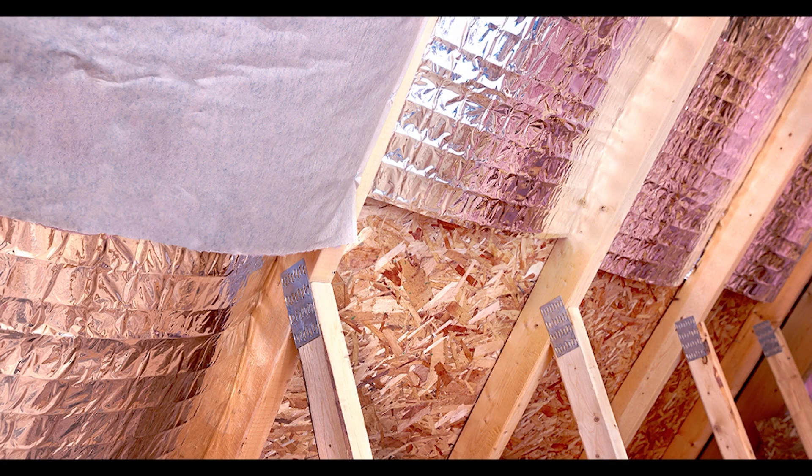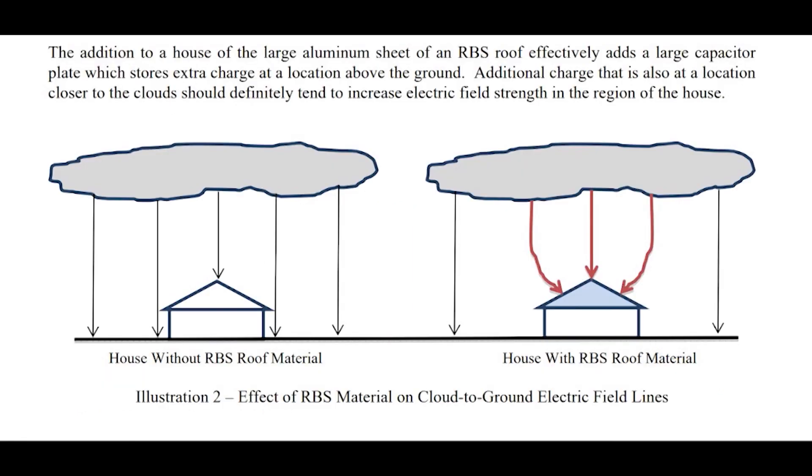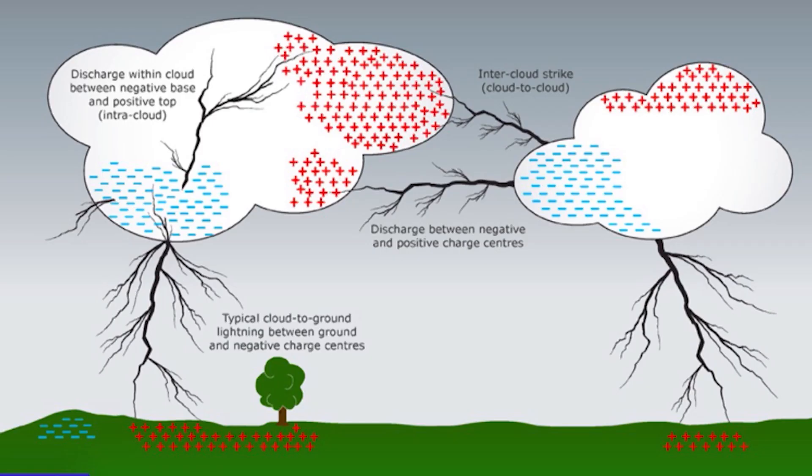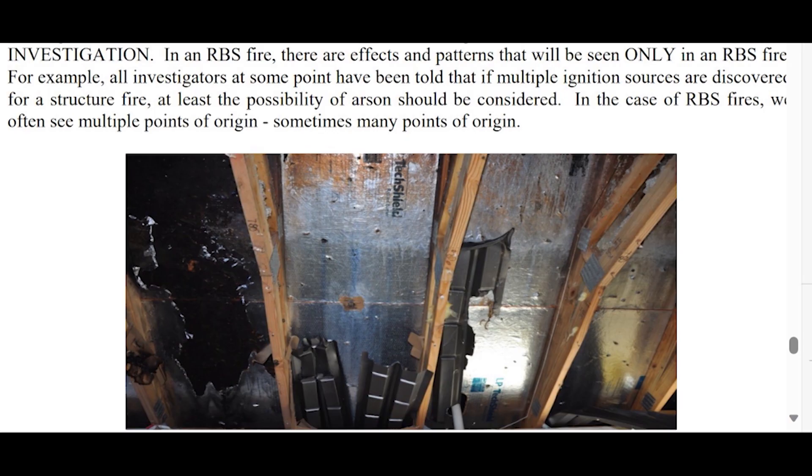I've read compelling stories and reports where they claim this radiant barrier actually attracts lightning into the home. I'm starting to go along with that theory, because when you have a whole roof line full of aluminum, it can start acting as a capacitor for positive electrons. You've got the negative charge from the cloud coming down and this whole roof line full of positive electrons where it's going to equalize the difference — opposites do attract. So that's what makes a house with radiant barrier vulnerable to lightning, even if it's not at the highest point.